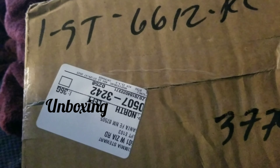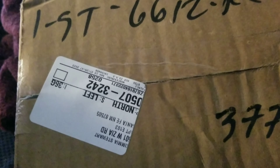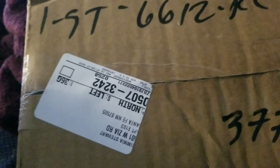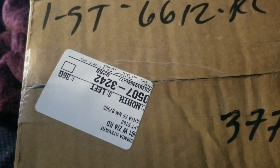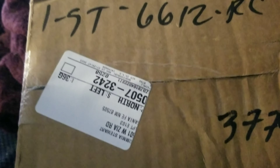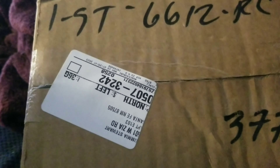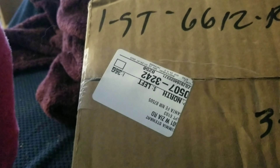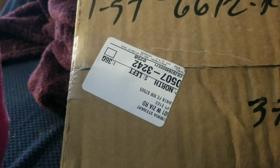Alrighty, so the Amazon package came today — the only one that hadn't come yet that I'd ordered in the last month or so. It just came today and I'm about to open it, take my scissors and cut open the box, and then I'll show you what's inside.